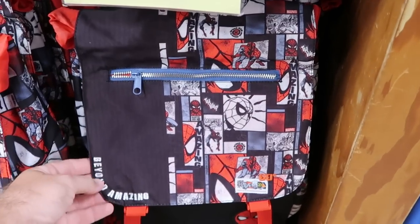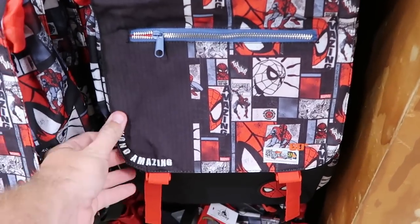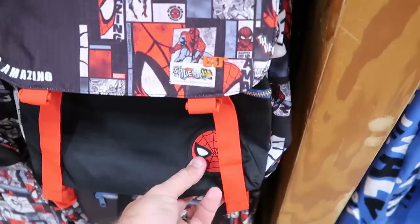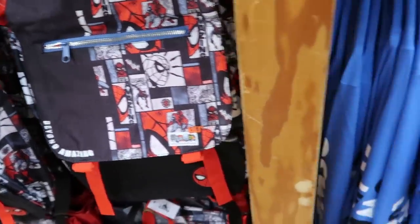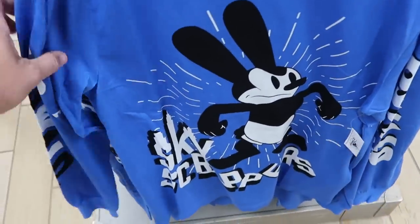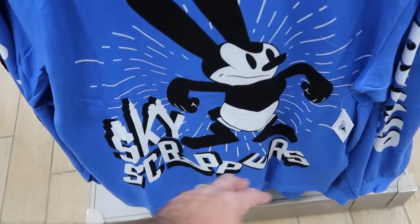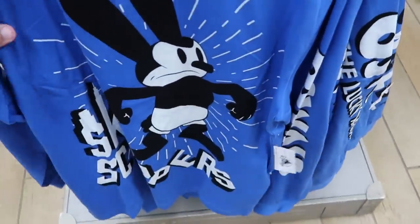Here's a really nice adult size Spider-Man backpack celebrating 65 amazing years — embroidered 'beyond amazing' with the whole comic book strip and a rubberized Spider-Man patch at the bottom, $19.99 from $60. The Oswald merchandise is kind of everywhere — there's a bright blue long sleeve shirt with Oswald and 'Skyscraper' on it where he's stepped on all the blocks, originally $50, now $24.99.